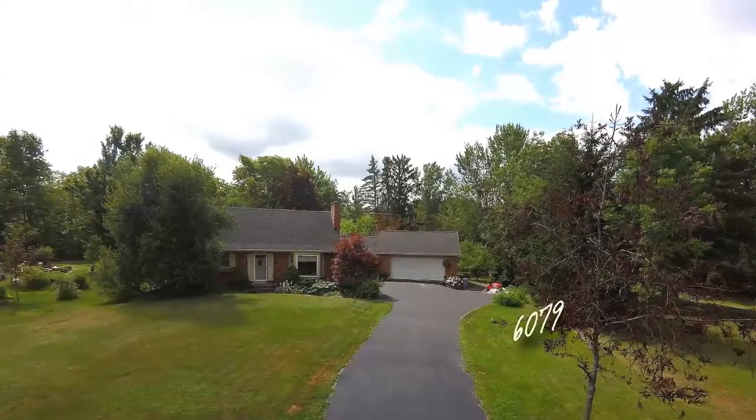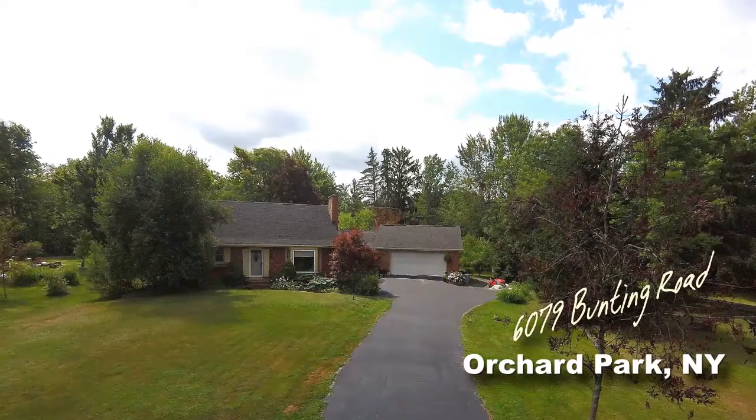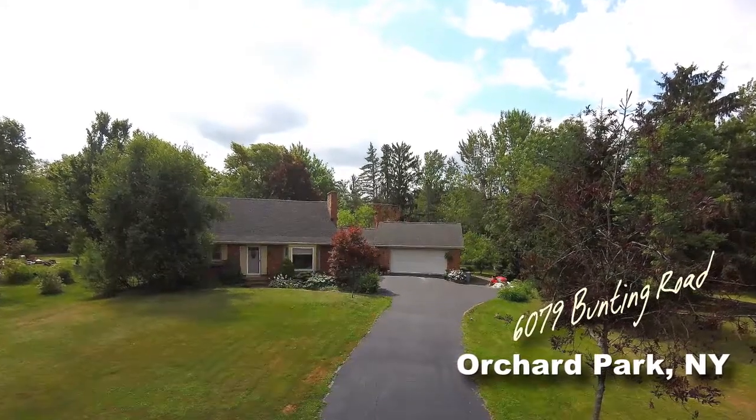6079 Bunting Road, Orchard Park, New York. A beautiful three-bedroom Cape Cod home on a half an acre of country bliss.